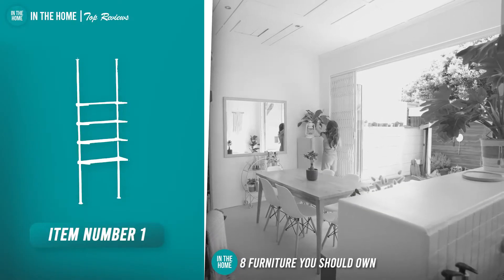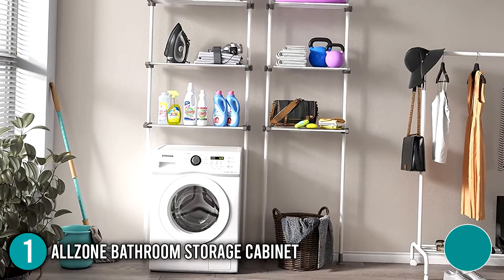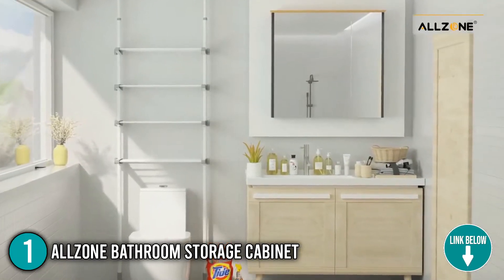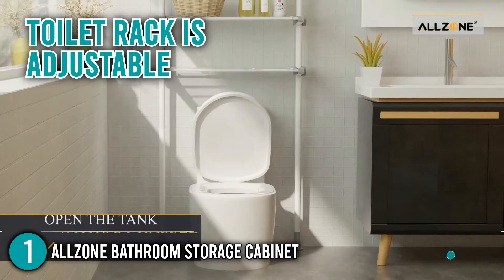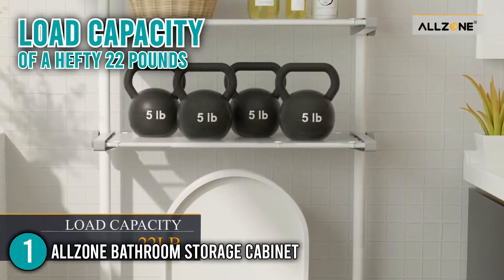The first piece of furniture you should own is the AllZone Bathroom Storage Cabinet. With added support from the floor and ceiling, this bathroom organizer can fit basically anywhere, allowing you to save space and provide you with extra bathroom storage. Each part of this toilet rack is adjustable, enabling taller items to conveniently fit on its shelf. Our team likes to highlight that each shelf has a load capacity of a hefty 22 pounds.